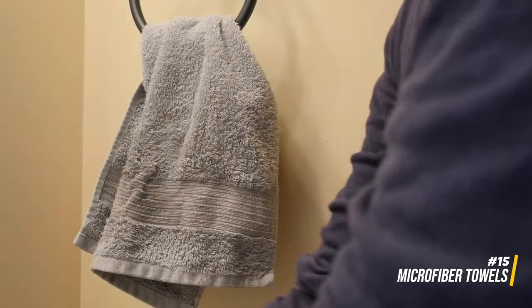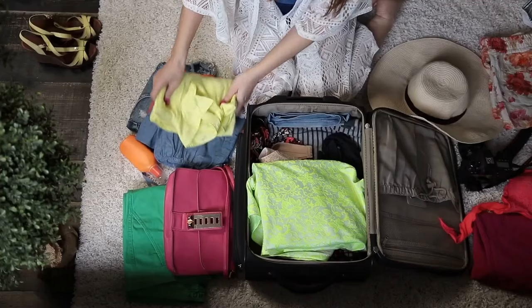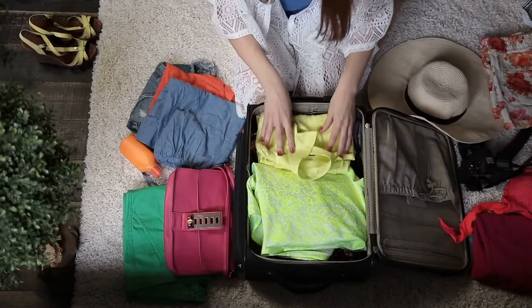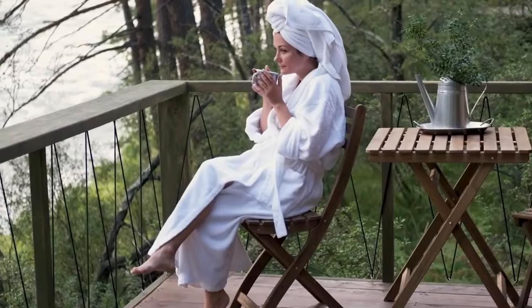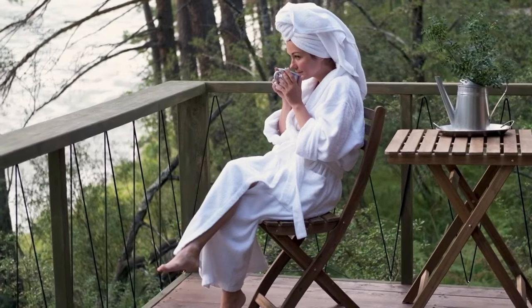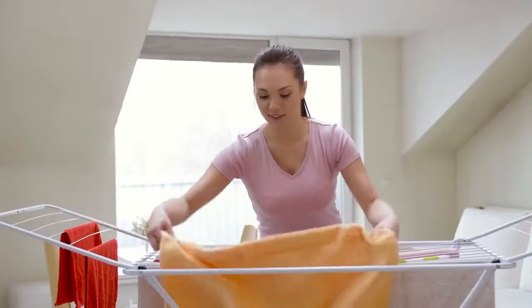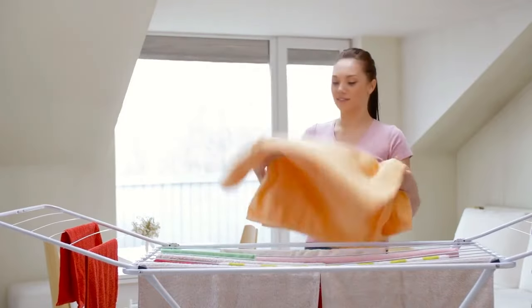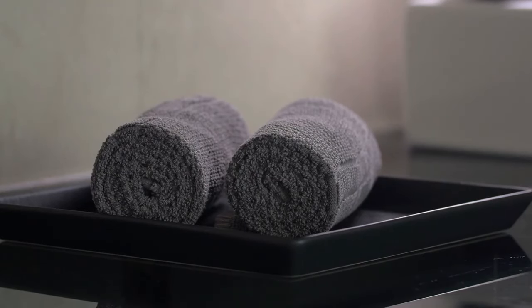Opt for microfiber towels instead of traditional cotton ones. Microfiber towels are lightweight, compact, and quick-drying, making them ideal for travel. They take up less space in your bag and are efficient for both personal use and unexpected spills. Microfiber towels not only save space but also ensure a reliable quick-drying option for personal hygiene and unexpected situations.